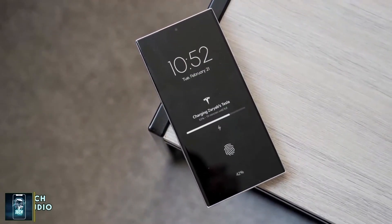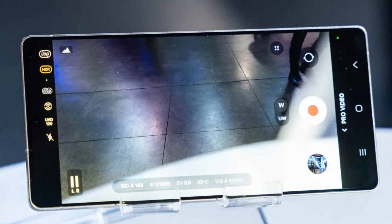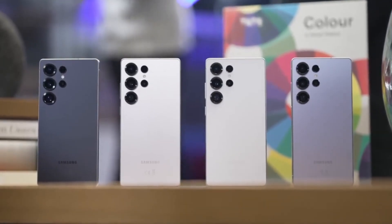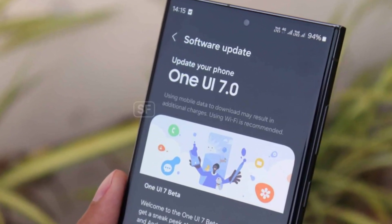Another addition in One UI 8 is log video recording support inside the camera app. This was first introduced on the Galaxy S25 series, but now it's being made available for the Galaxy S24 series as well. But again, this is something that probably could have been added to One UI 7 if Samsung really wanted to.